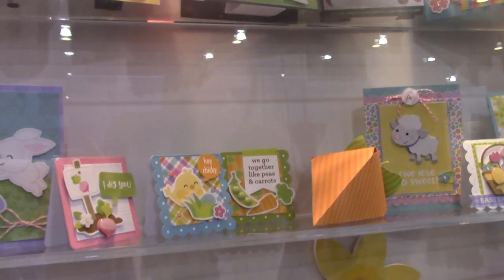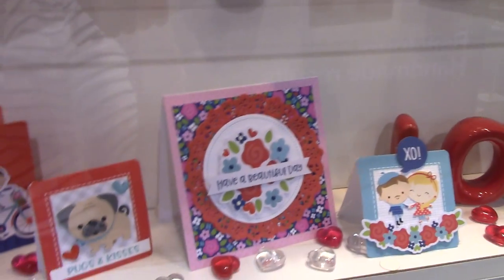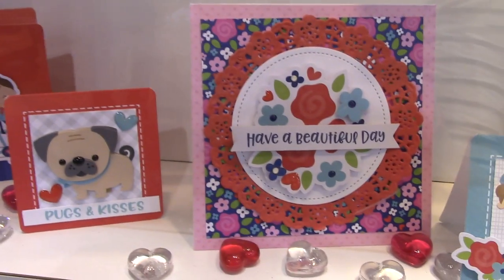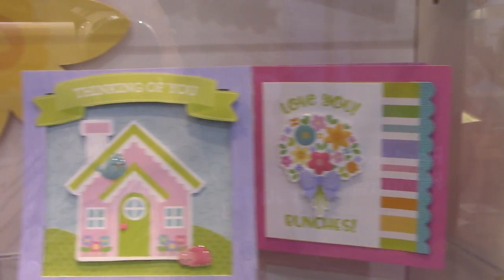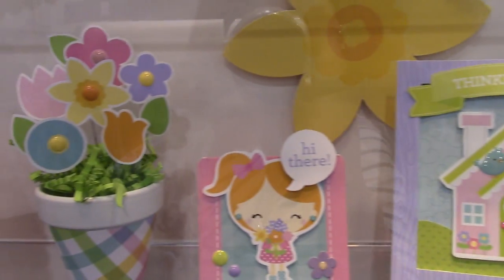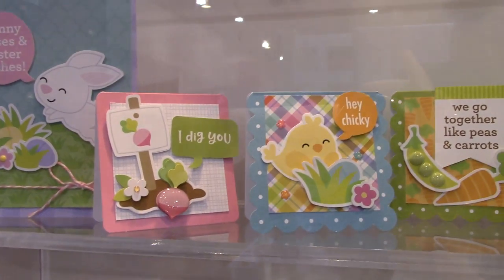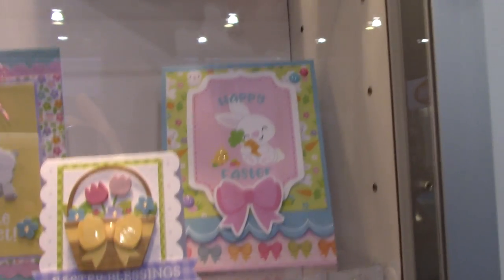These are cards that they have on display — some of the spring line they have here. Here's French Kiss down here, so here's some cards that you can make with that. Oh, and look at this one with the chocolate box. Now I'm not sure what line this is because it doesn't say in the display case, but look at this flower pot — and this one is obviously Easter, but again I don't know the name of the line.